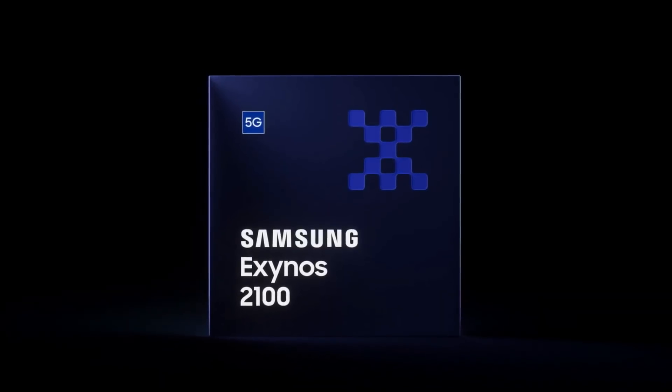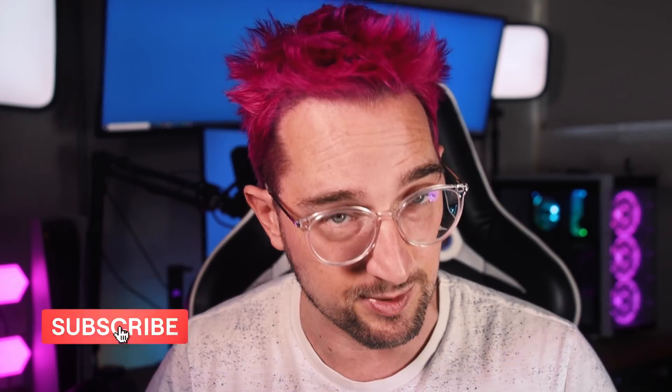It's the brain of your device, and there's a reason the processor wars are so intense — it's because the processor is the key to progressive software developments that will fundamentally change how we use these products. This is especially the case for us as creators and gamers, and Samsung know that.